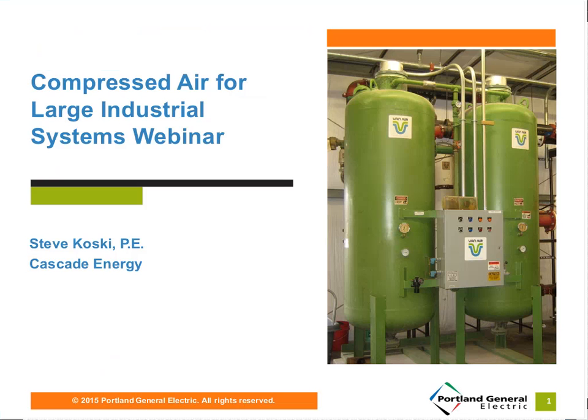Welcome to today's webinar on compressed air. My name is Steve Kosky. All of PGE's seminars and webinars are in part sponsored by the Energy Trust of Oregon. We work together to make sure the concepts and recommendations you learn in our events are consistent across all of our individual programs and services.